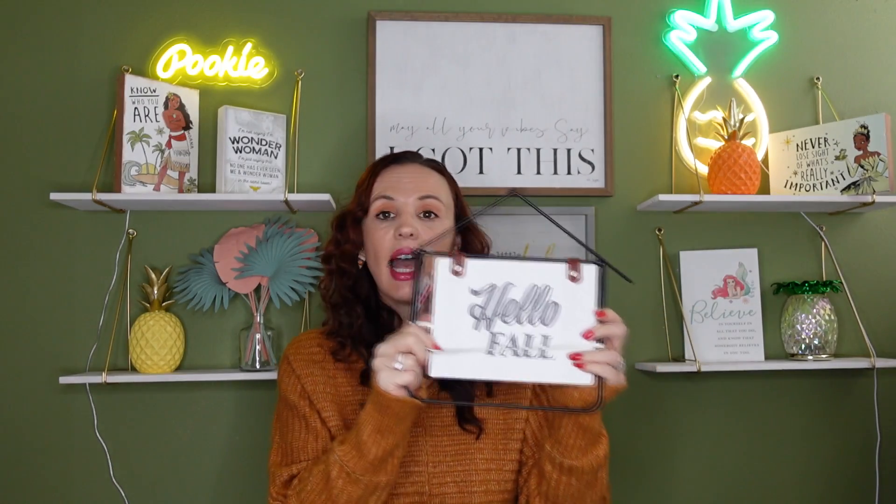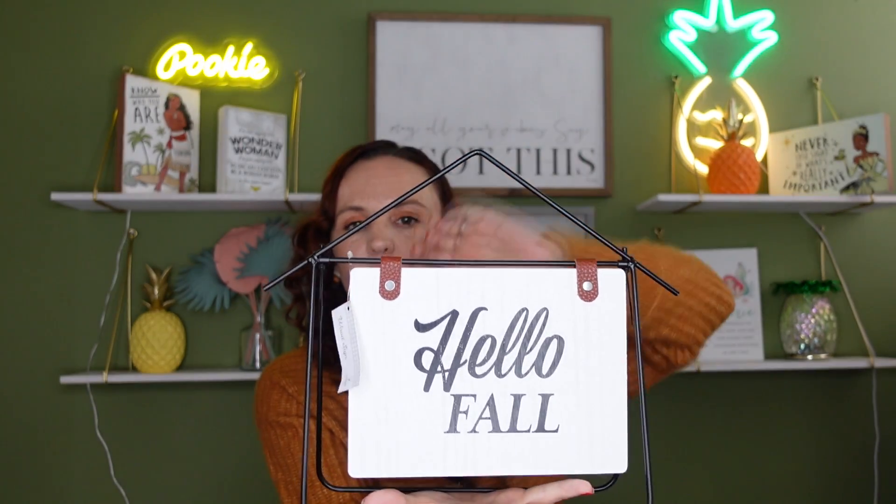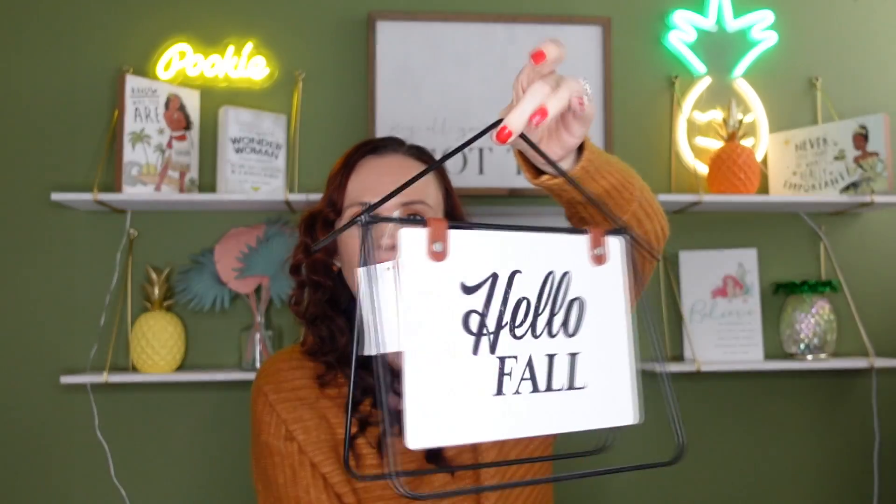I love this one — it was five dollars and it says 'Hello Fall.' It reminds me of Target's Hearth and Home line. It's got a little rubber band holding it together. You can put it on a credenza or in your entryway, and it sits there like a little house that just says 'Hello Fall.' I think that's really cute for five dollars.